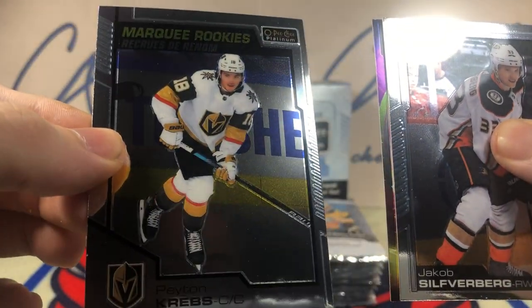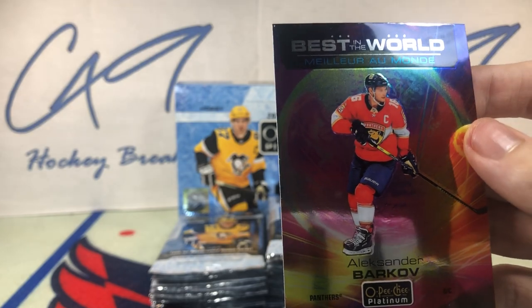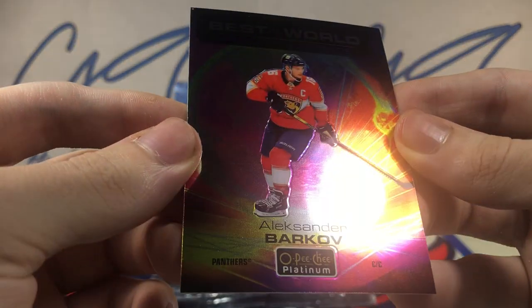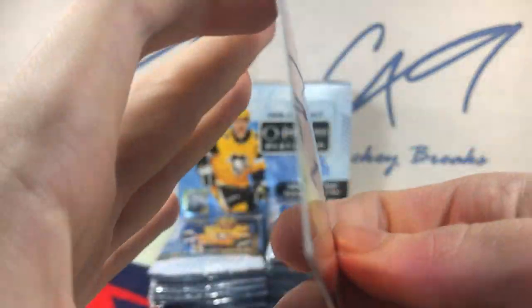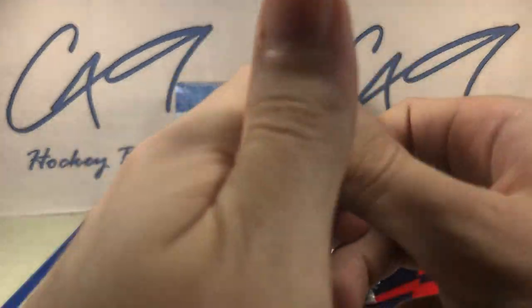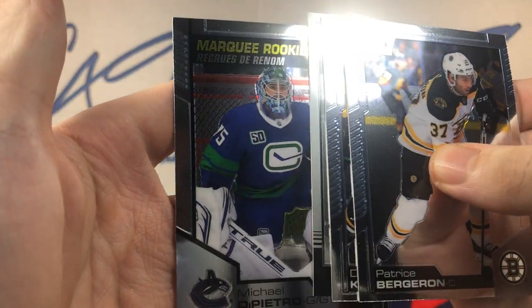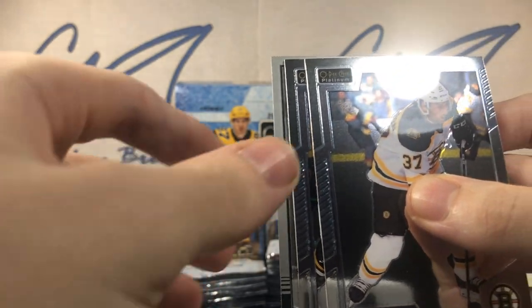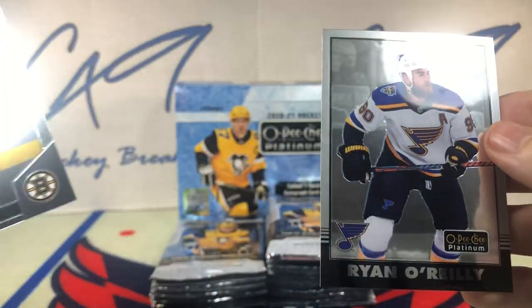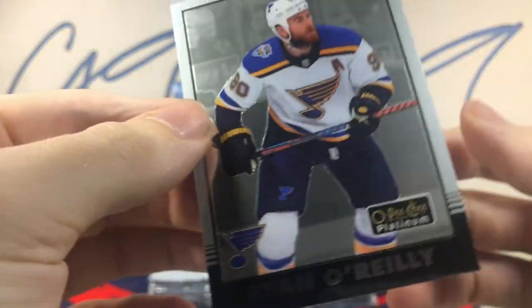Marquee Rookie, Peyton Krebs. And we've got a Best in the World, Alexander Barkov — no numbering on that. Best in the World. Marquee Rookie, Michael DiPietro. And I believe these are Retros — Ryan O'Reilly.